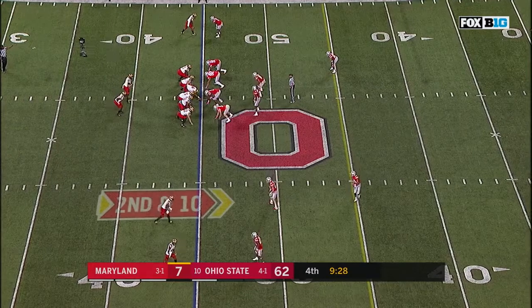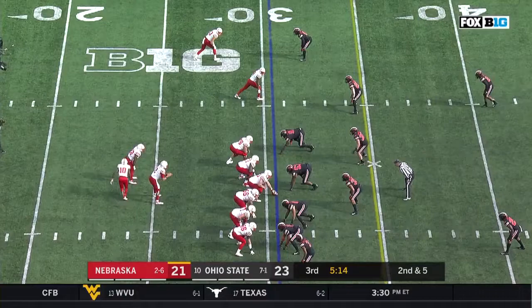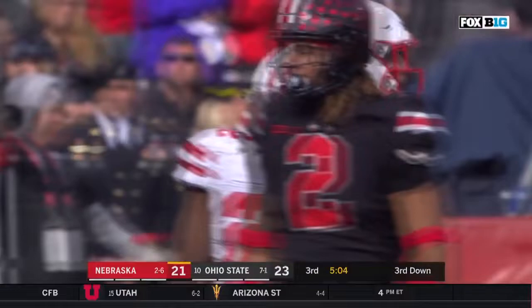He understands how to get guys to not only play aggressive, but play effective. First and ten at the 45. He's gone from the third stringer at the start of the year to the feature back. He's got it again but has nowhere to go. Up from the secondary, Brendan White, to help Haskell Garrett set up third down.